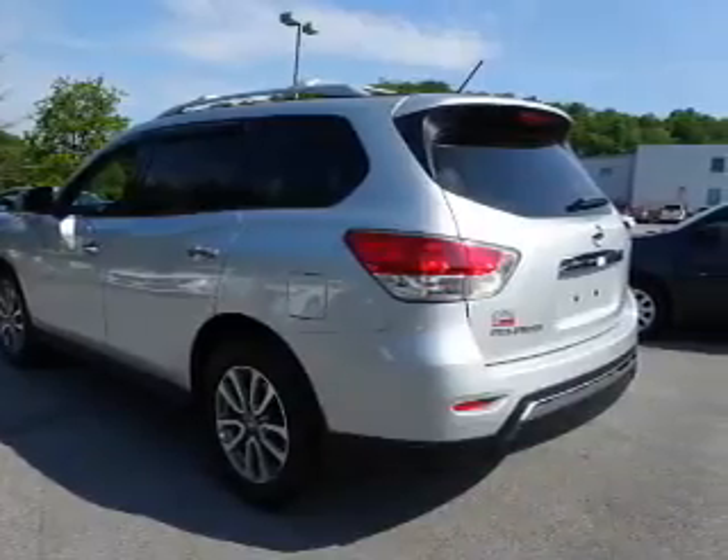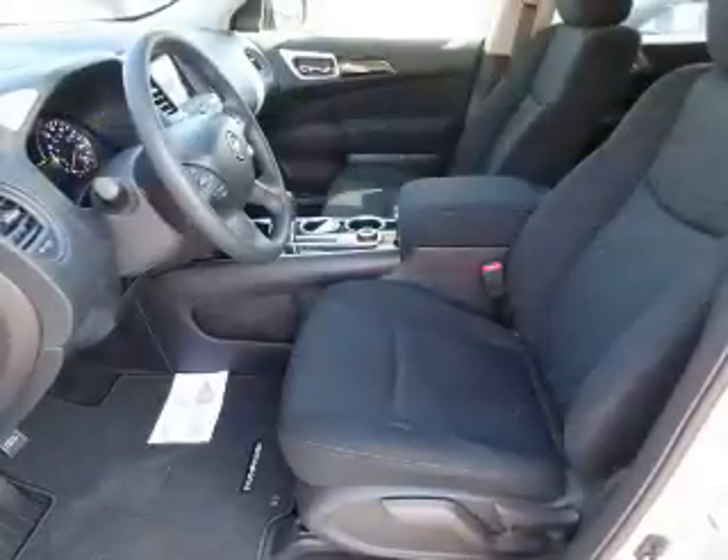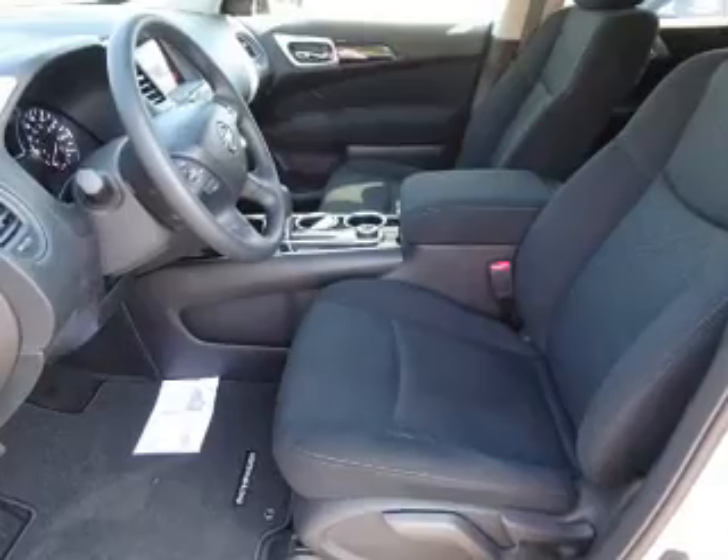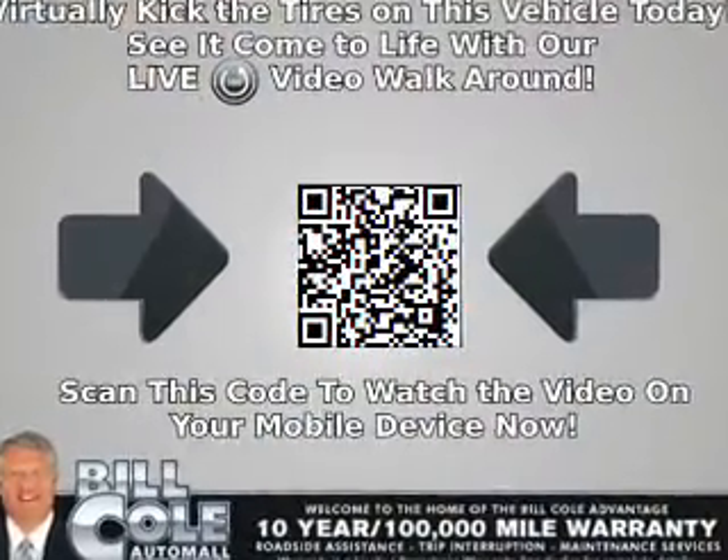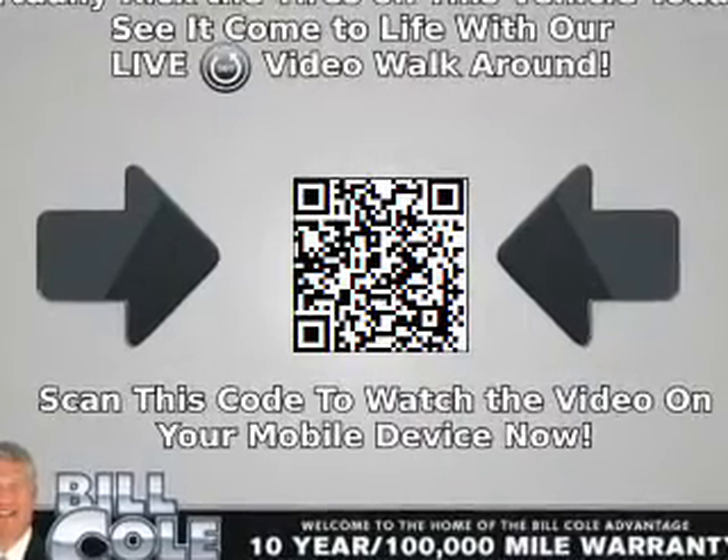The features include alloy rims, a spoiler, an alarm system, roof rails, keyless entry, independent suspension, brake assist, traction control, stability control, and front ventilated disc brakes.